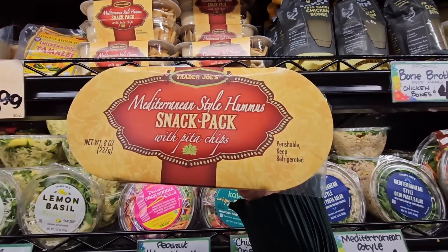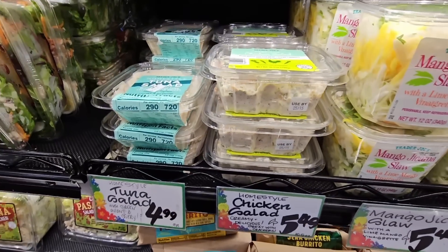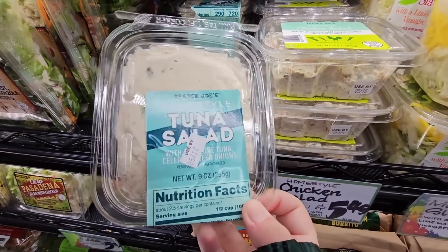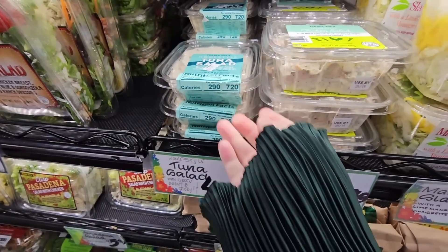These are my favorite snack — the snack pack with chicken salad for $5.49. But I haven't seen this tuna salad one before — that sounds pretty interesting and it's $4.99.